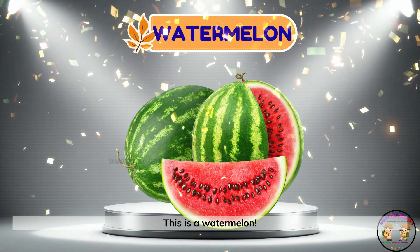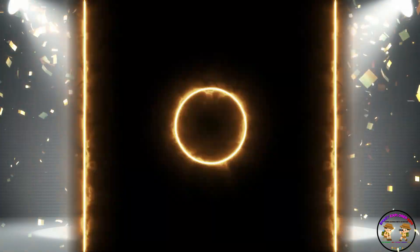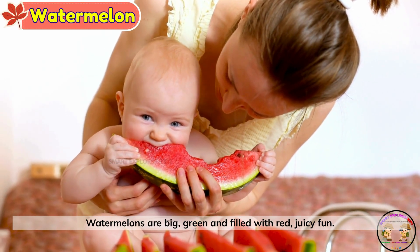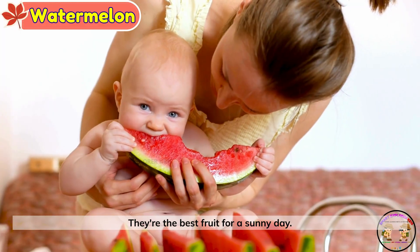Watermelon. This is a watermelon. Watermelons are big, green, and filled with red, juicy fun. They're the best fruit for a sunny day.